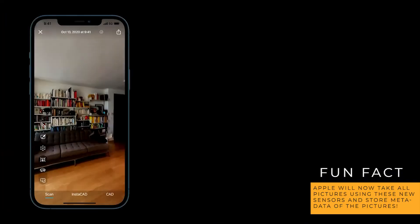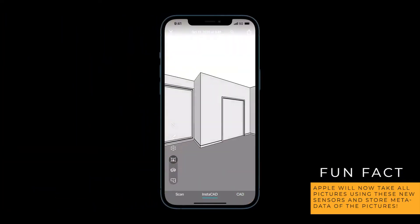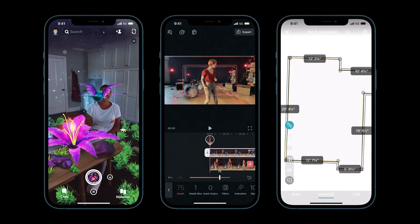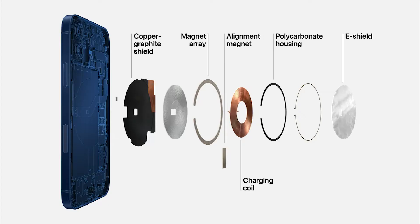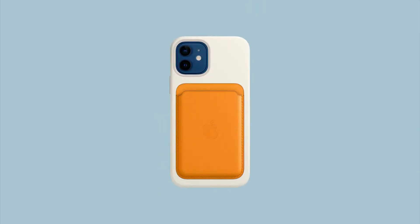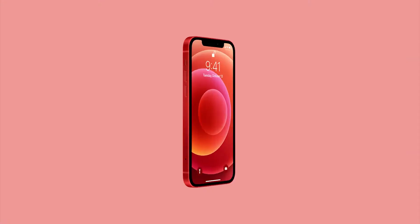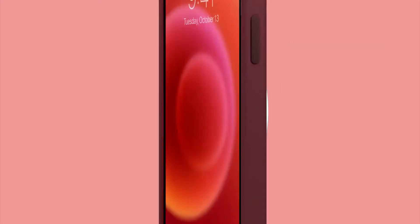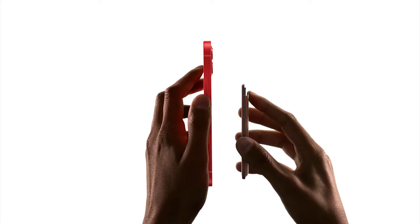LiDAR is a sensor that can measure distances and space with light. This allows for better quality photos as well as more augmented reality functionality. It opens doors for AR development in apps such as games, utilities, and more. There's also a new addition called MagSafe, which is essentially a magnetic circle at the back of the iPhone that allows accessories to latch on quickly and easily, such as charging cables, wallets, and iPhone cases.